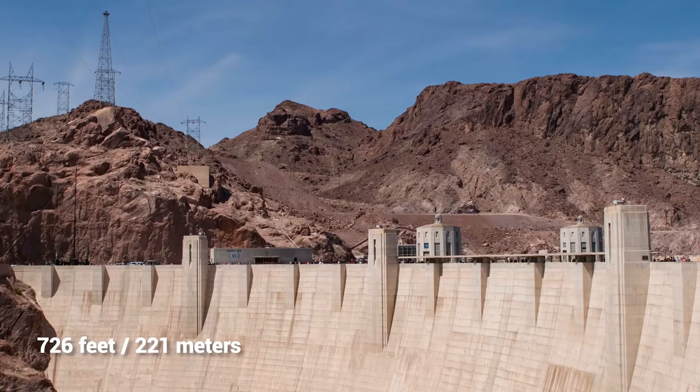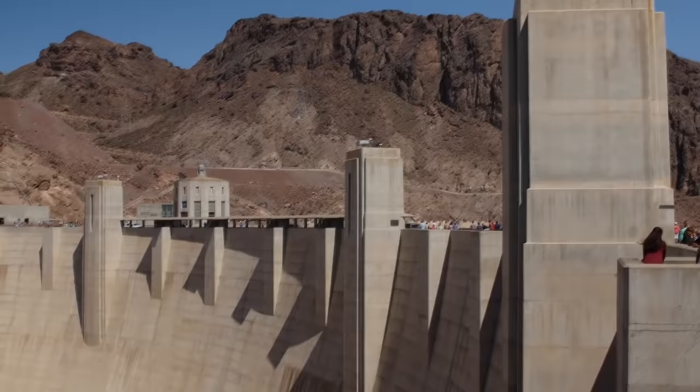Amazingly, the Hoover Dam took just five years to complete. It now stands at 726 feet tall and consists of 6.6 million tons of concrete — enough to pave a highway spanning from New York to San Francisco.